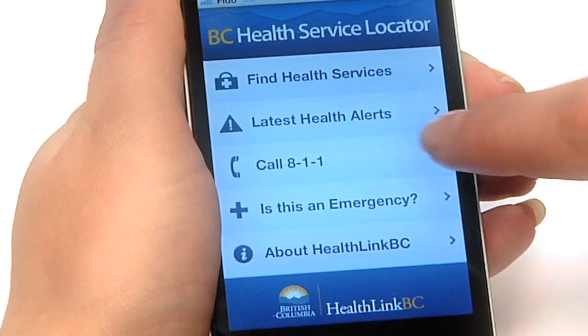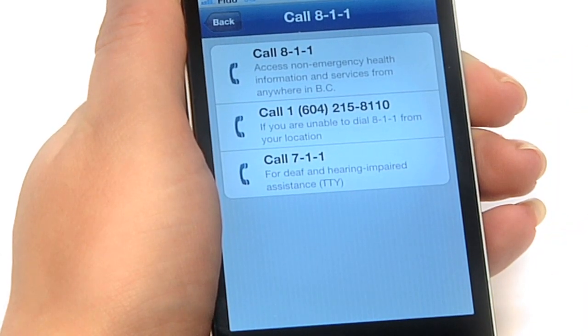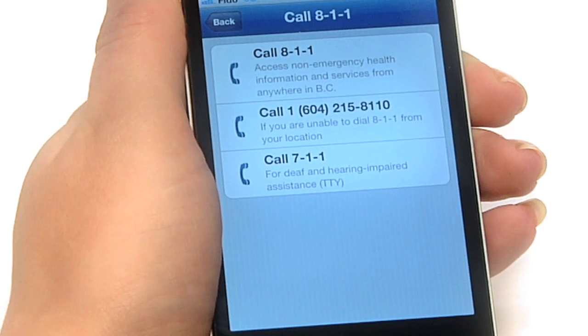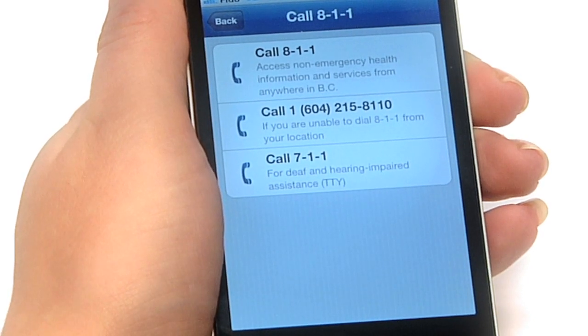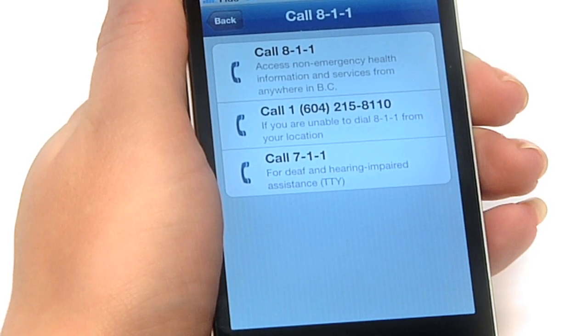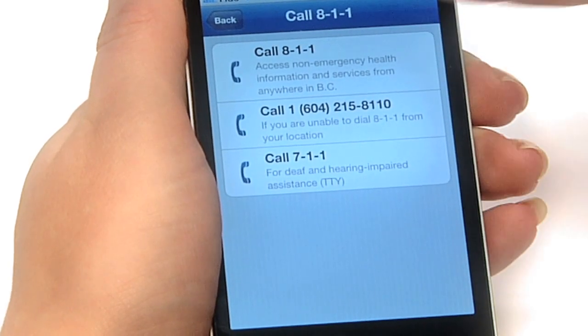The app lets you call 811 to get non-emergency health information and services from anywhere in BC. You can also call 711 for deaf and hearing impaired assistance. And there's a 24-hour toll-free phone number for poison control.